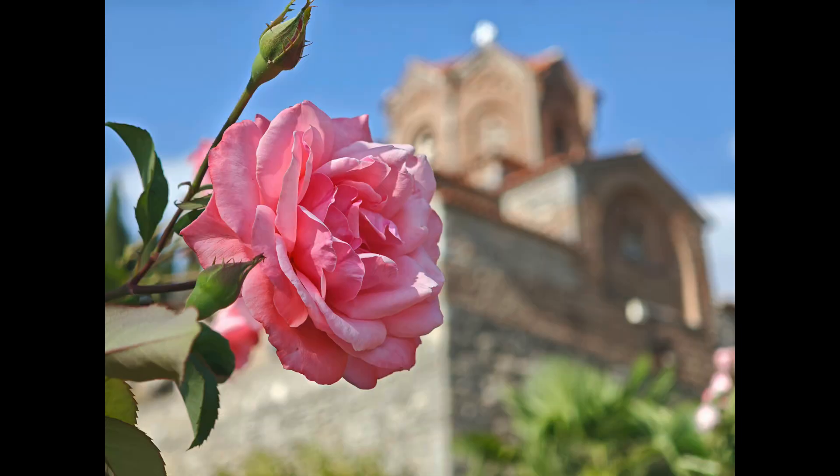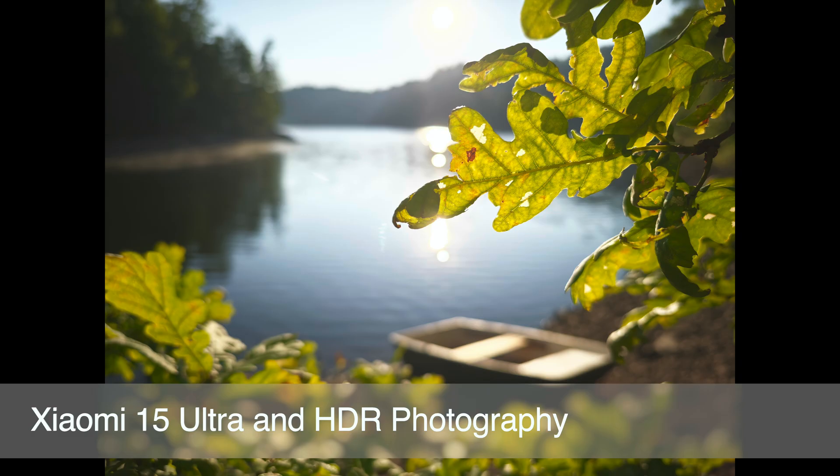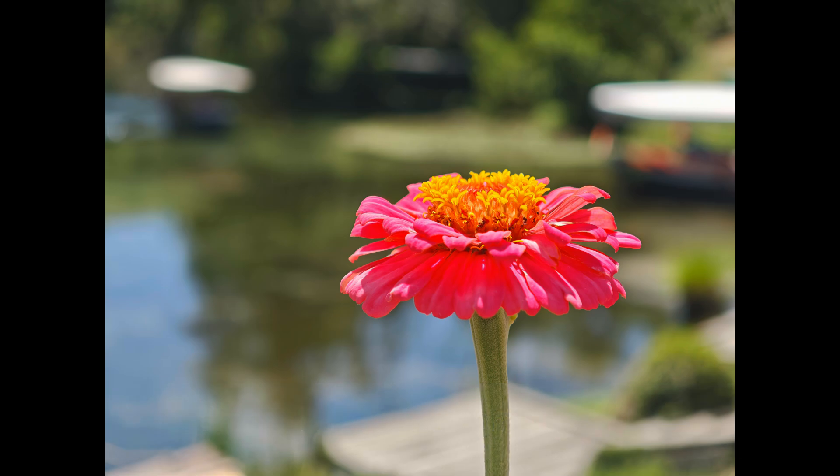Hello, I am Jan from Prague, the Czech Republic, and in this video I want to show you why I am fascinated by high dynamic range photos on mobile phones.